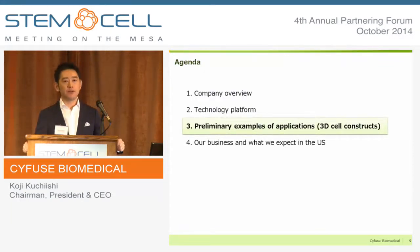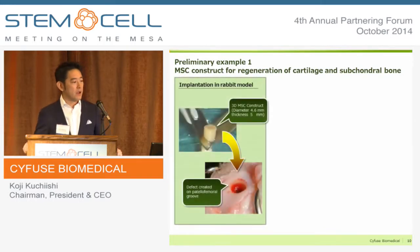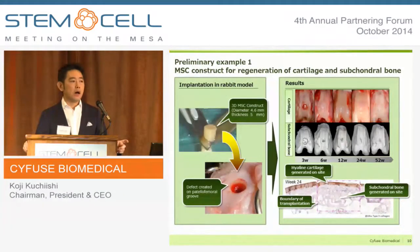Let me show you several preliminary examples of these applications. The first is MSC 3D constructs for regeneration of cartilage and subchondral bone. We used bone marrow-derived MSCs, created defects in a rabbit's knee, and implanted them. The cartilage and subchondral bone were each regenerated in vivo. At the time of implantation the cells were not differentiated; however, the MSCs differentiated in vivo by themselves.